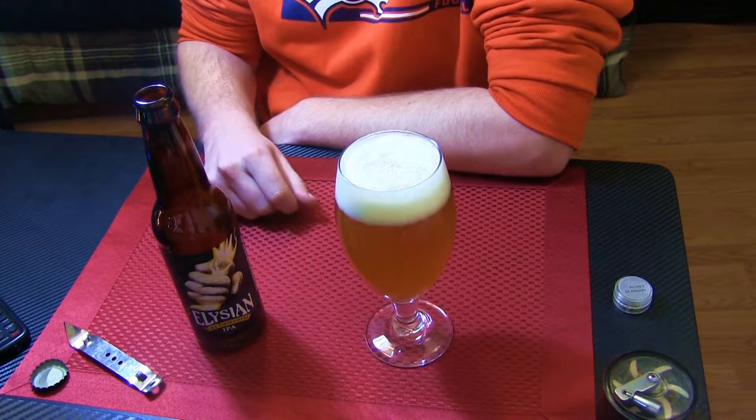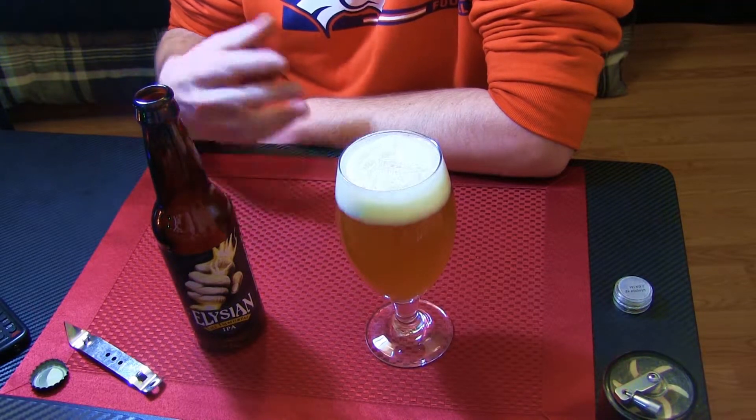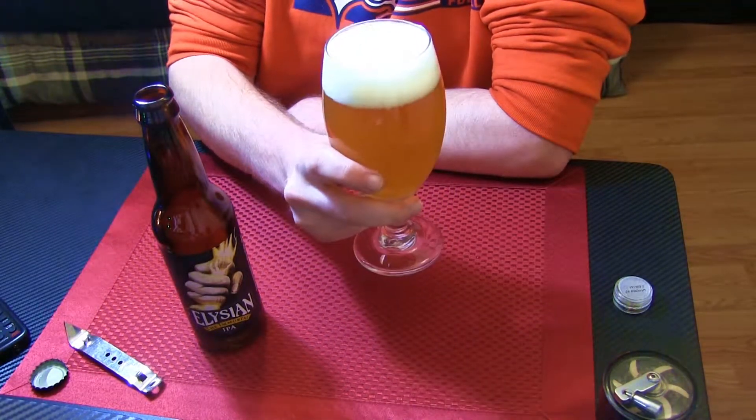On the initial pour you got a whole lot of hops and a lot of that good citrusy grapefruit aroma going on, but it seems to have subsided now. So let's get a taste on it and see if those flavors are still in there.